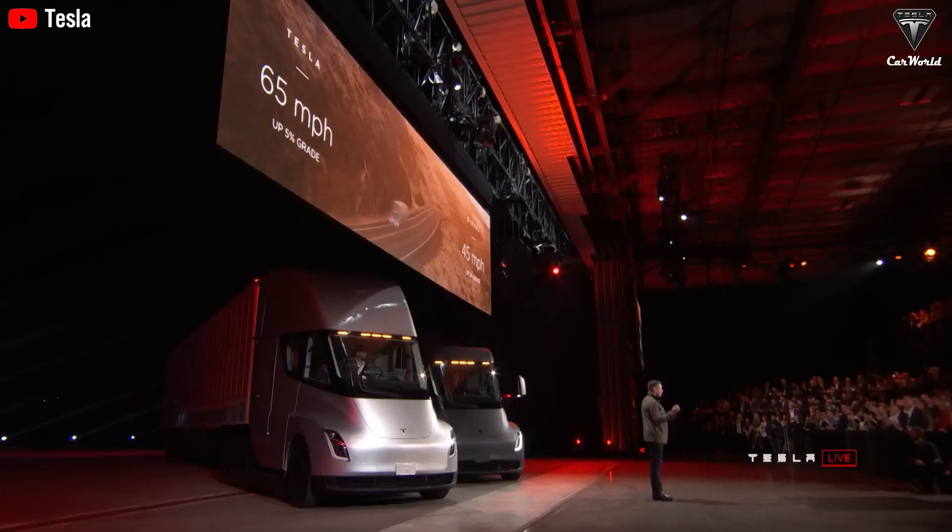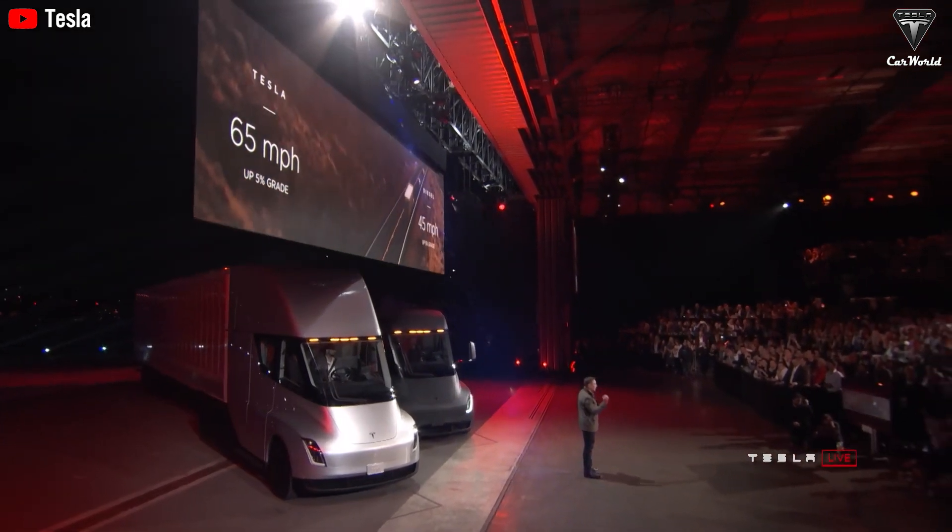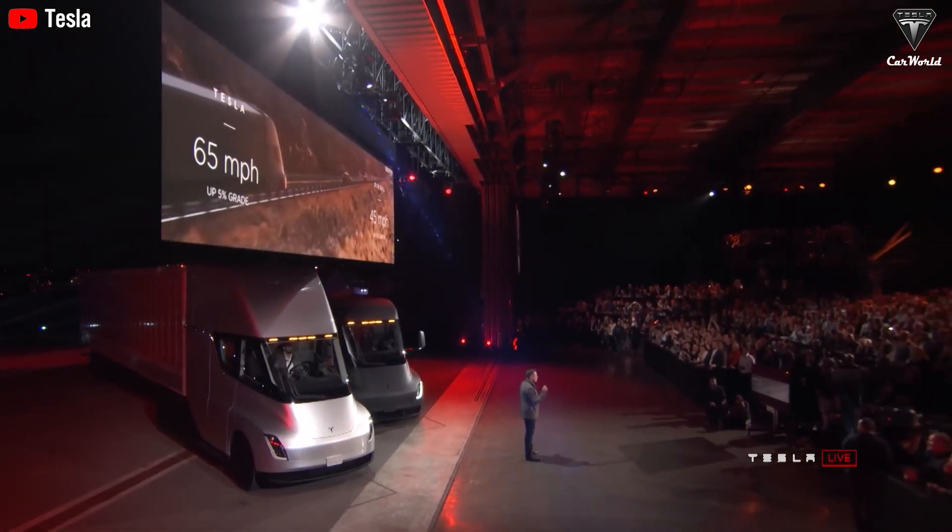In the U.S., there are about 5,000 truck-related fatalities each year, with most of them caused by human error. Autonomous trucks don't get tired, don't watch movies or look at their phones, and aren't distracted.